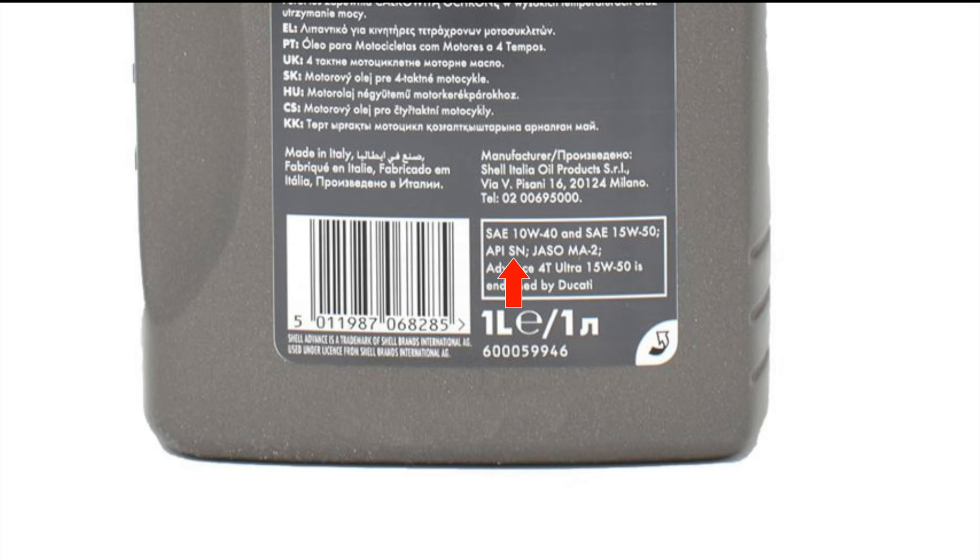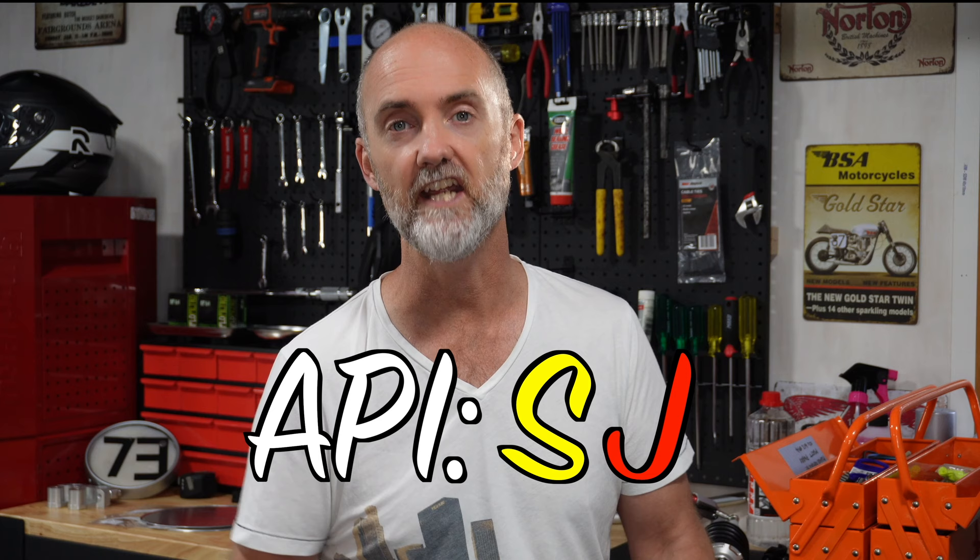You'll notice there's a J following the S in the API standard. The J following the S in the API specification is telling you how modern the technology is that is used within that oil. As the oil technology has improved, that letter has moved throughout the alphabet from A all the way down to, at the moment for the R9T, J. You won't see As, Bs, and Cs anymore as the technology has moved on so far, but make sure you get an API specification starting with an S for spark ignition and at least the J for the technology that's been put into the oil.